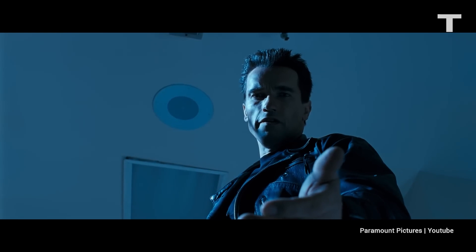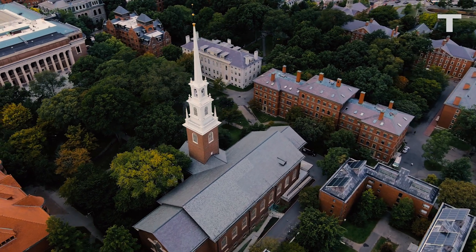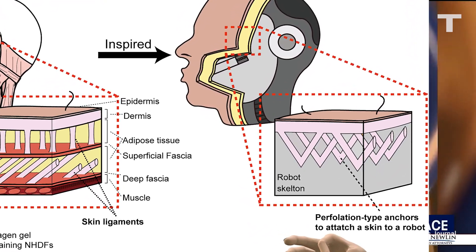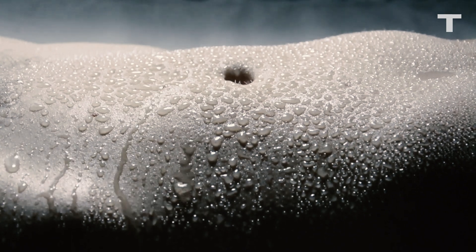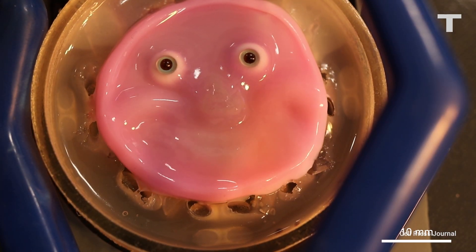Come with me if you want to live. Researchers from the University of Tokyo and Harvard University used what they call perforation-type anchors to mimic skin ligaments. The result is living skin that can move with the mechanical components underneath without tearing or peeling away. They even made it smile.